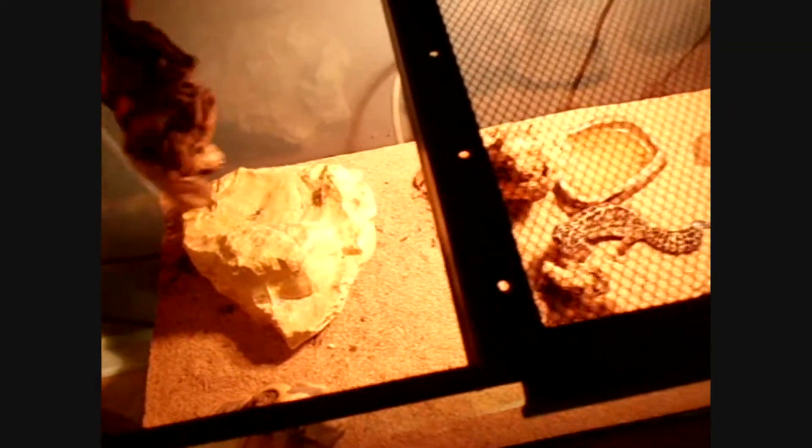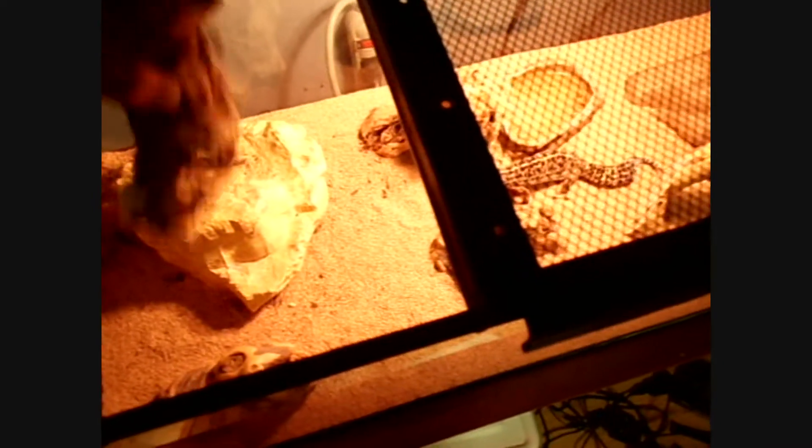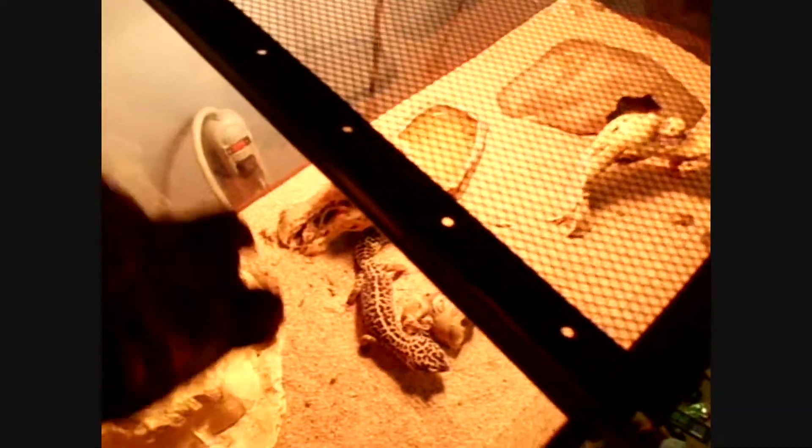First task is getting everything out of here. There are a billion crickets in this piece of wood here — I don't think you guys can see it. There are a billion. I'm trying not to have them go all the way through my house. I gotta start taking everything out of here.